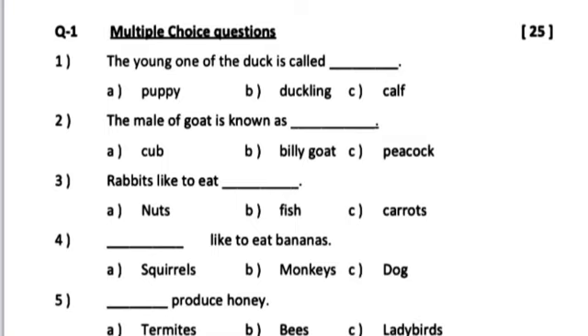Number 4. Dash likes to eat bananas. A. Squirrels. B. Monkeys. C. Dog.